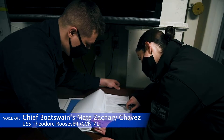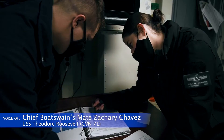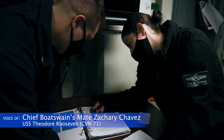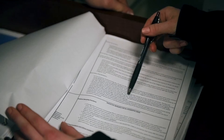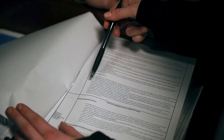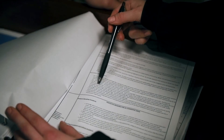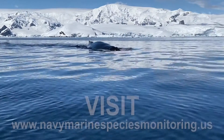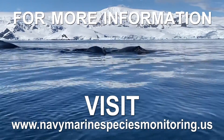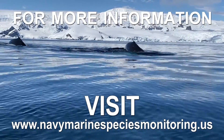Once the sailor has reviewed and has stood plenty of hours of watch, they are required to take a test, beginning with a board from their supervisors to ensure that they know what they're talking about and review the correct information. We want to ensure that our lookouts are properly trained to be ready for anything that may appear or happen while on watch.